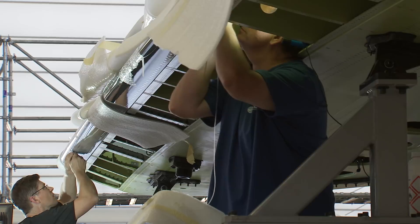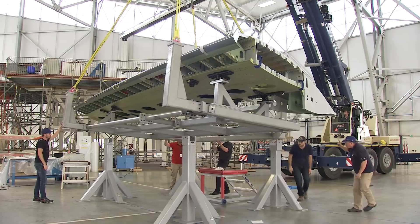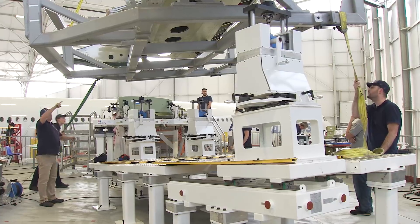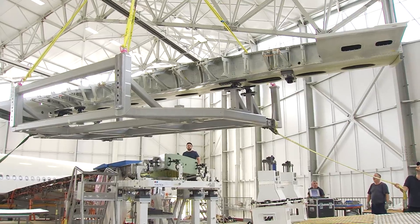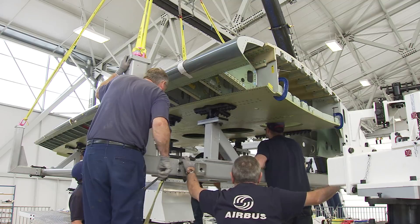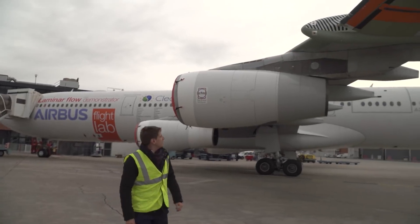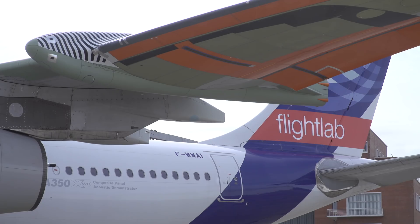The long-term aim of the BLADE project is to reduce fuel burn by as much as 5%. For the aviation industry, that would be great news, especially when you consider that fuel can be up to 40% of an airline's operating costs. Generally speaking, fuel burn is really important for the airlines — it is a major part of their overall cost structure for operating aircraft. So any solution that helps reduce this cost is very important for them and for us.